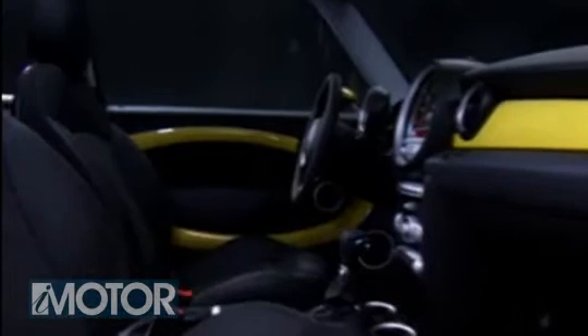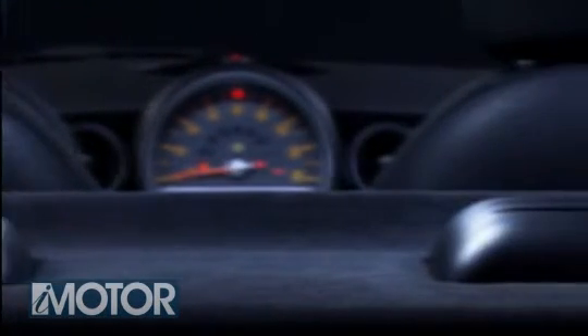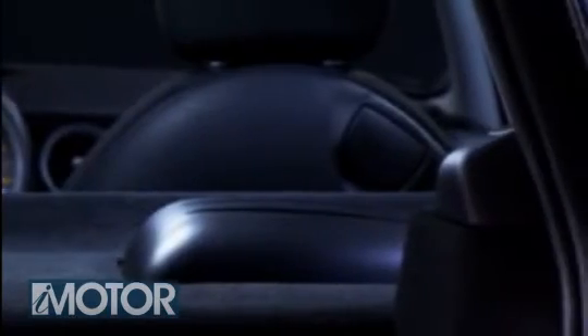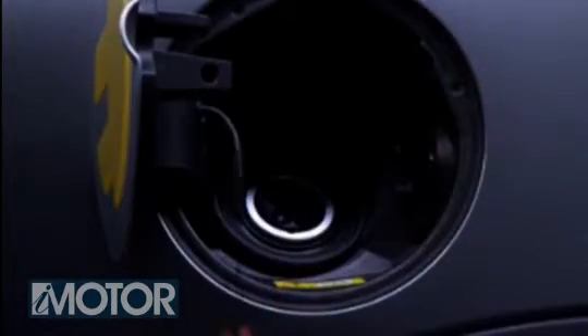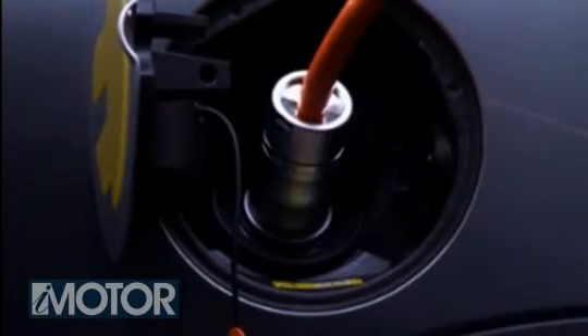Inside it's all pretty familiar, until you look in the back. Here the rear seats have been replaced by battery packs, so only two seats. Recharging takes at least two hours if plugged into a special 50-amp wall socket, but that does give it a 150-mile range.